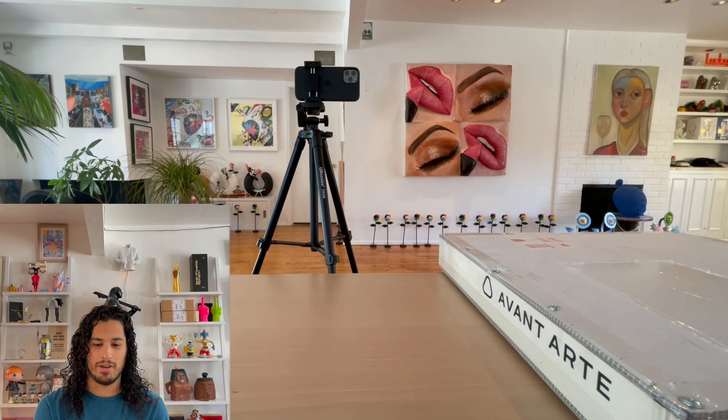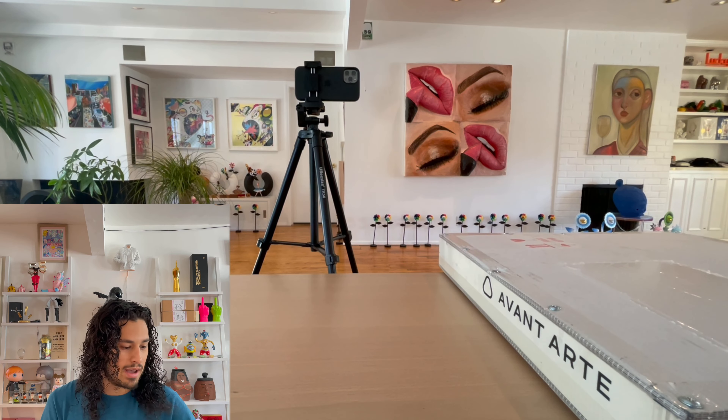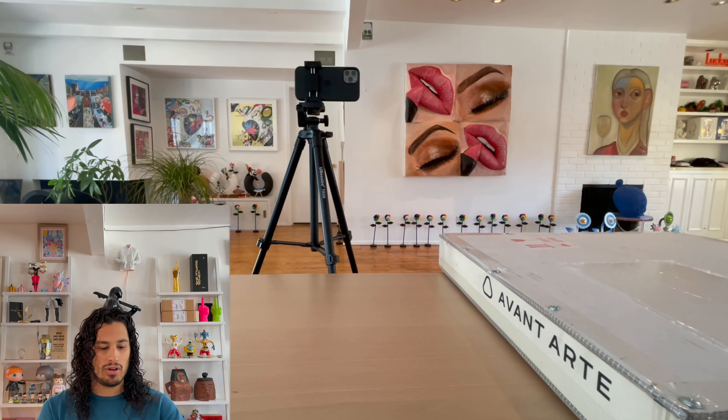Hello, I'm David the Collector and I'm here with an exciting art unboxing. You can see a little preview right here. Who's it by? It is prints by Paul Insect. They're called The Observer and I have two of them right here.